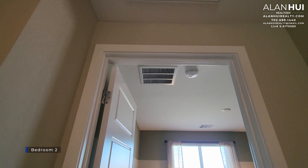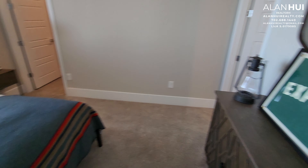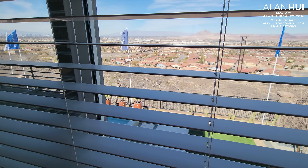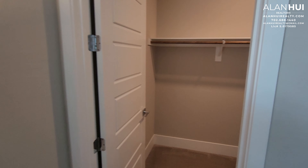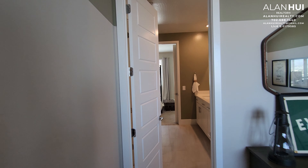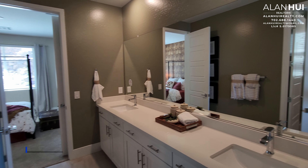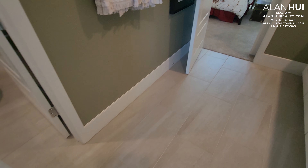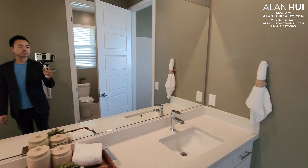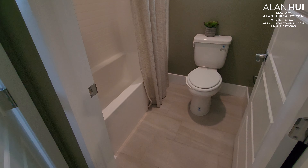This is bedroom 2. Bedroom 2 measures 11 by 12, and it will also have a Juliet deck. Bedroom 2 also faces your backyard and will also feature a walk-in closet. Here's bathroom 2. Bathroom 2 will feature the same things as the other secondary bathrooms: double undermount sinks, single lever faucets, cultured marble countertops, and a compartment for your toilet as well as your shower.